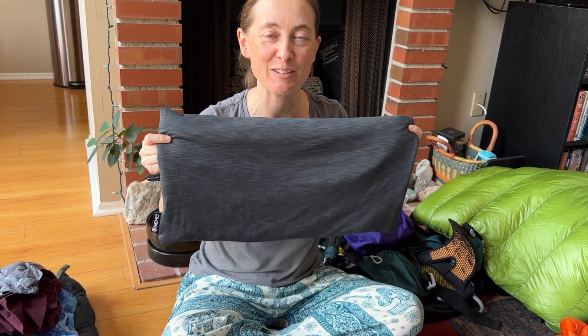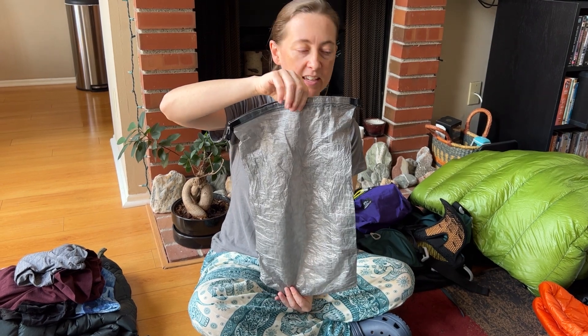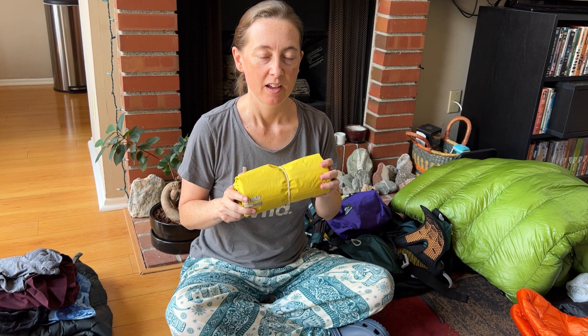We've got a Nemo sleeping pillow — this was Katie's idea. It is big, but I sleep best on it. You just blow it up, it has a little bit of padding inside, and it's worth the weight. That all goes inside a stuff sack. A huge component of staying warm at night is the NeoAir Thermarest — the full-body women's version, the lightest type. It makes a fair amount of noise when you move around on it, like a bag of chips, but I don't care — I want to stay warm, and I sleep really well on it.